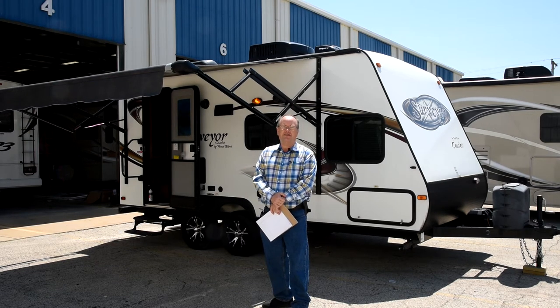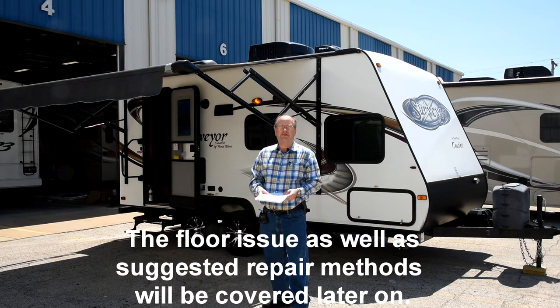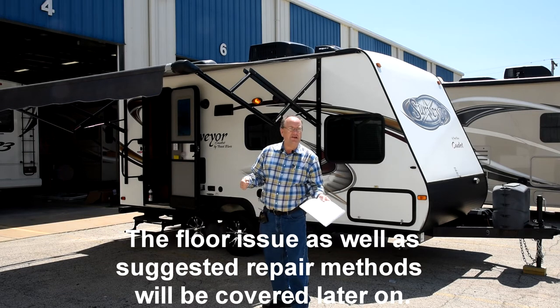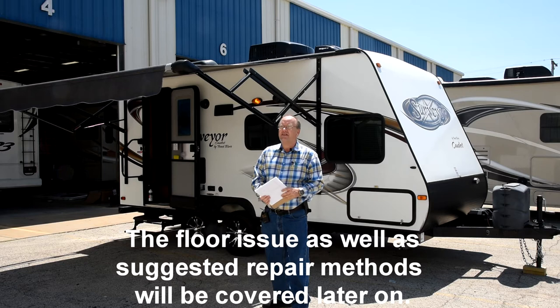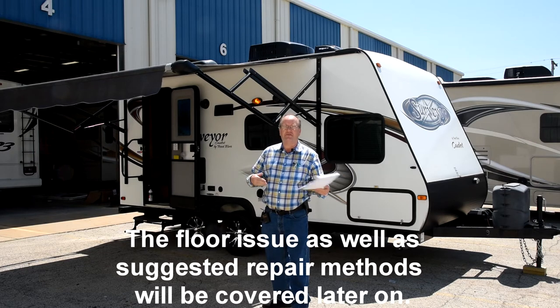This trailer is going to need a little bit of work by whoever buys it. It has an issue with the floor being soft — we believe it has delaminated somehow. It does not show any serious signs of having leaked water. That doesn't mean that it hasn't, but it doesn't really seem like it has.